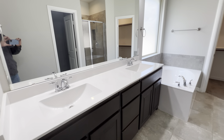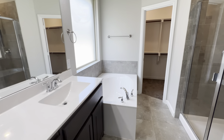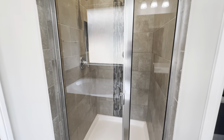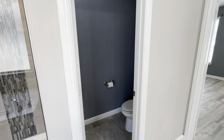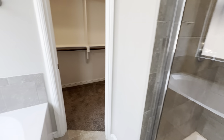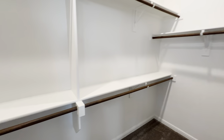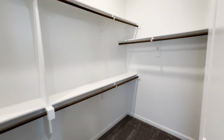Here's the primary bathroom — tub, shower, toilet, and then a walk-in closet. It's a decent sized walk-in closet too.